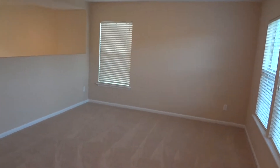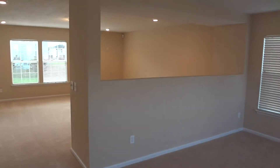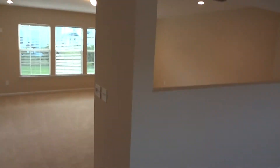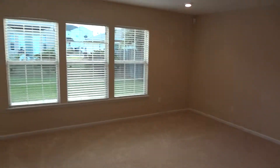Open concept. You can see a partition wall here for your living and dining areas. Lots of perimeter windows.